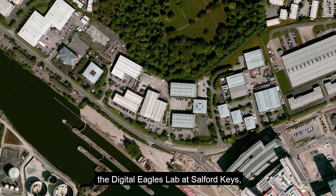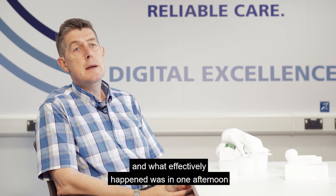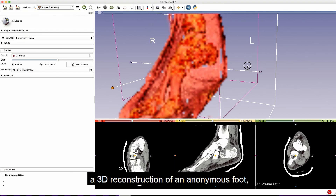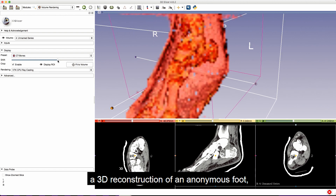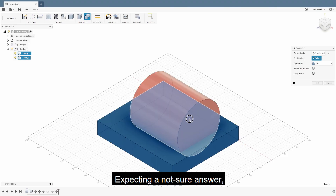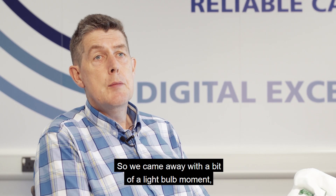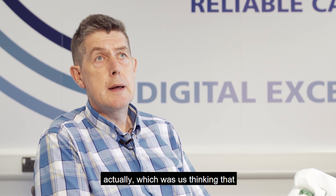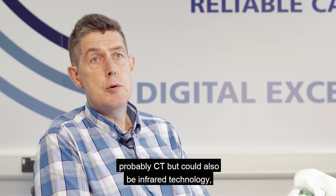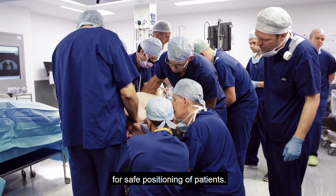Around this time we were invited to the Digital Eagles lab at Salford Quays — the Barclays Digital Eagles lab. We'd embarked on the journey for this patient using old technology, and in one afternoon we were presented with a 3D reconstruction of an anonymous foot. I asked the technician if he could make a shoe, expecting uncertainty, but in 30 seconds he extracted the foot from the screen and made a shoe. That was a real lightbulb moment — if we captured surface topography data using digital imaging, probably CT or infrared technology, we could craft custom devices for safe positioning of patients.